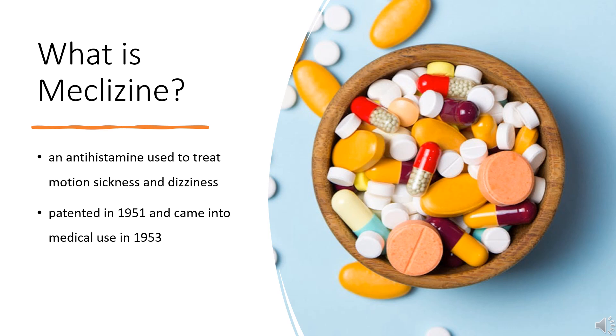Common side effects include sleepiness and dry mouth. Serious side effects may include allergic reactions. Meclizine was patented in 1951 and came into medical use in 1953. It is available as a generic medication and often over-the-counter. In 2020, it was the 142nd most commonly prescribed medication in the United States, with more than 4 million prescriptions.